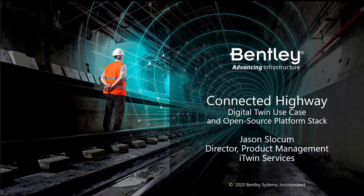Hi, everybody. My name is Jason Slocum. I'm the Director for Product Management at Bentley Systems with their iTwin services, and I'd like to thank you all for having me here with you today.